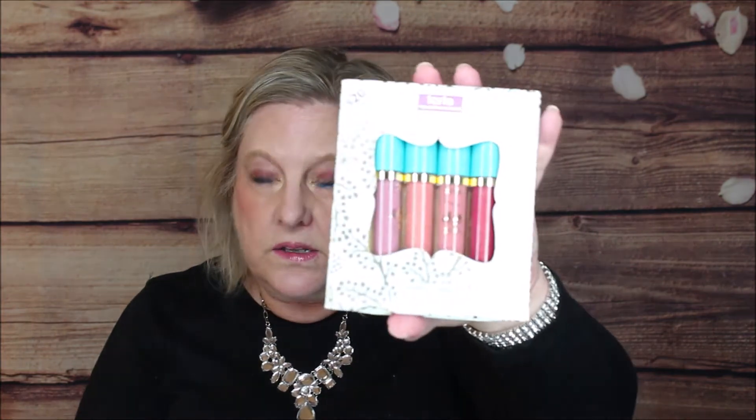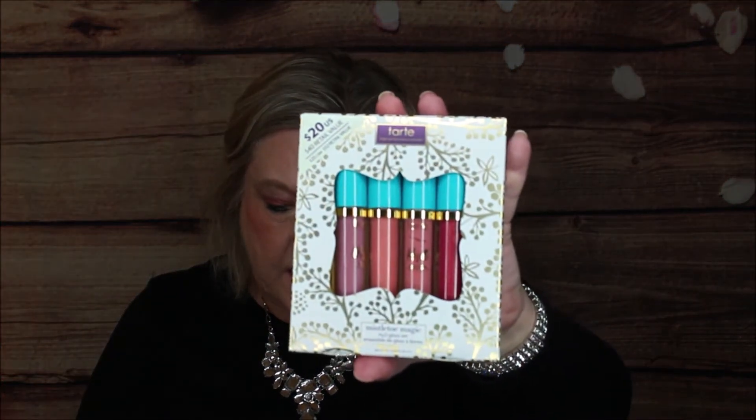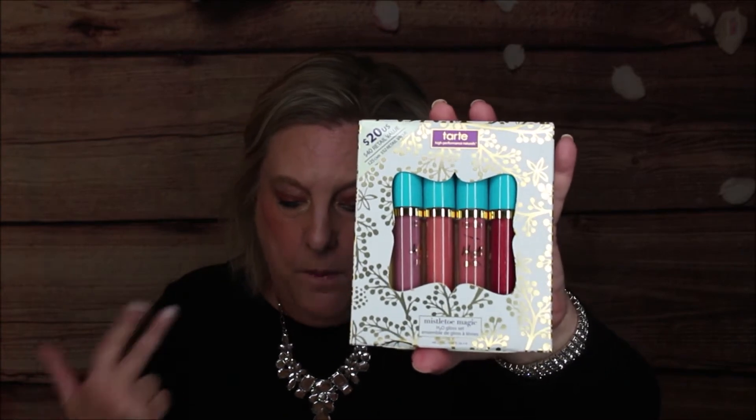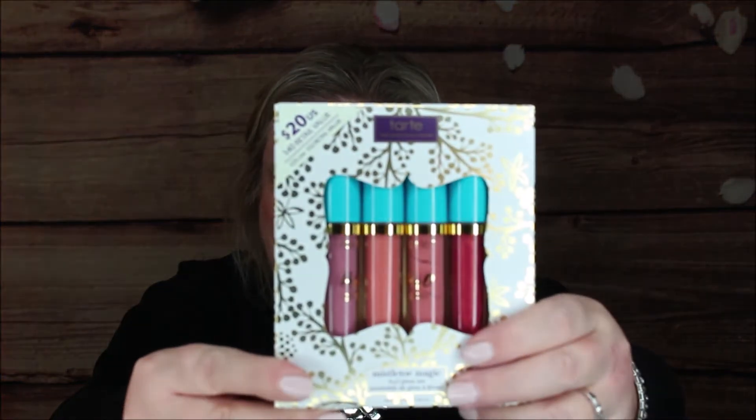I also have the Tarte Mistletoe Magic set of four lip glosses — it's the H2O Gloss Set with four colors: Hang 10, Blitzen, Bobble, and Room Service. Really nice, and it's only 20 bucks — and I got it on sale, so imagine what you can get during that sale.